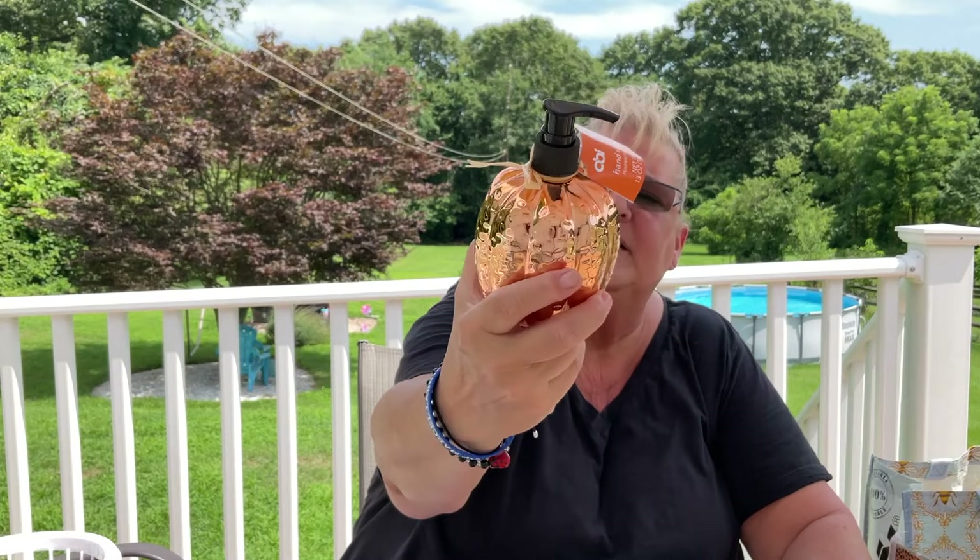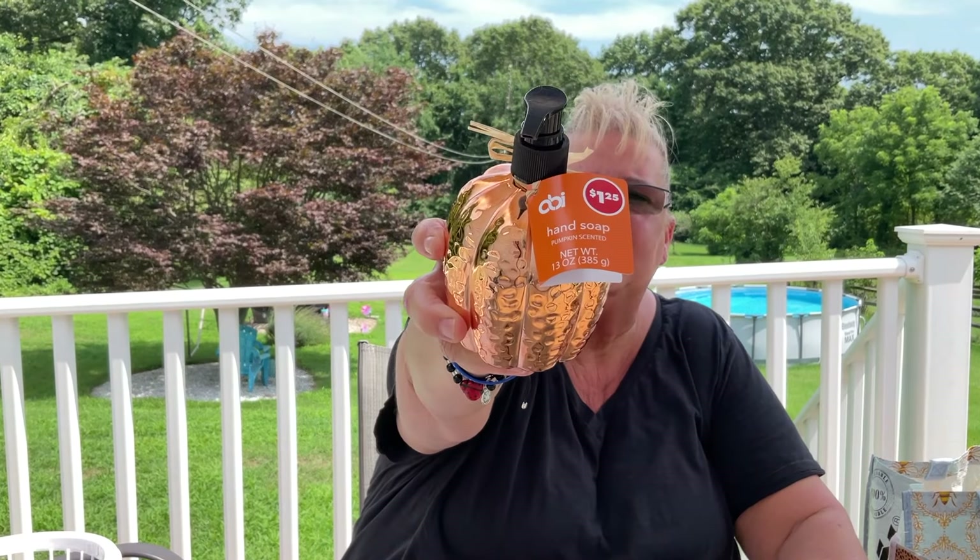This one is the pumpkin scented — also 13 ounces. Oh wow, if you like the smell of pumpkin, this is it. That's awesome.